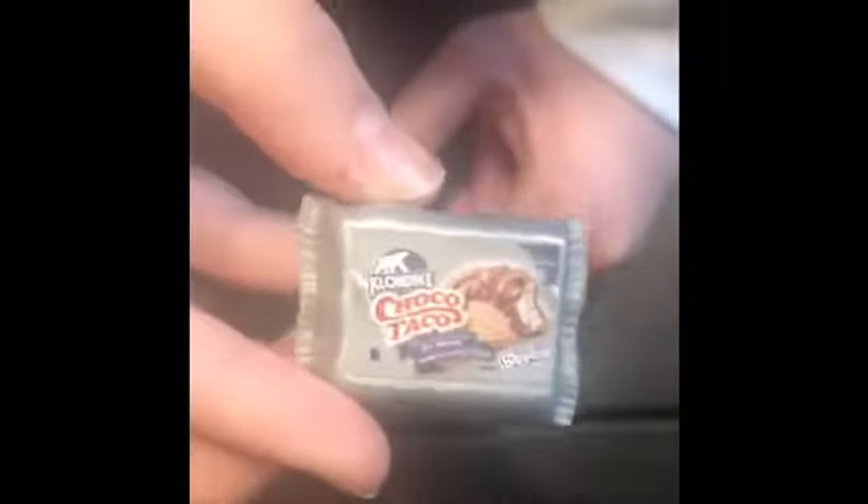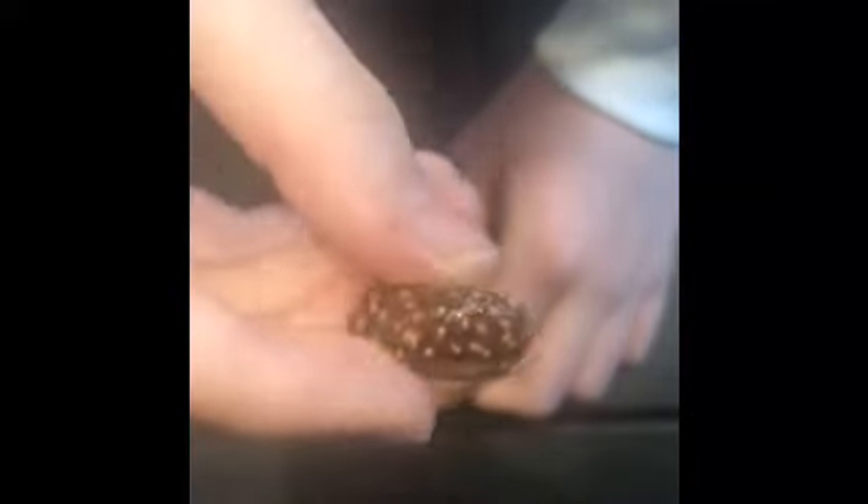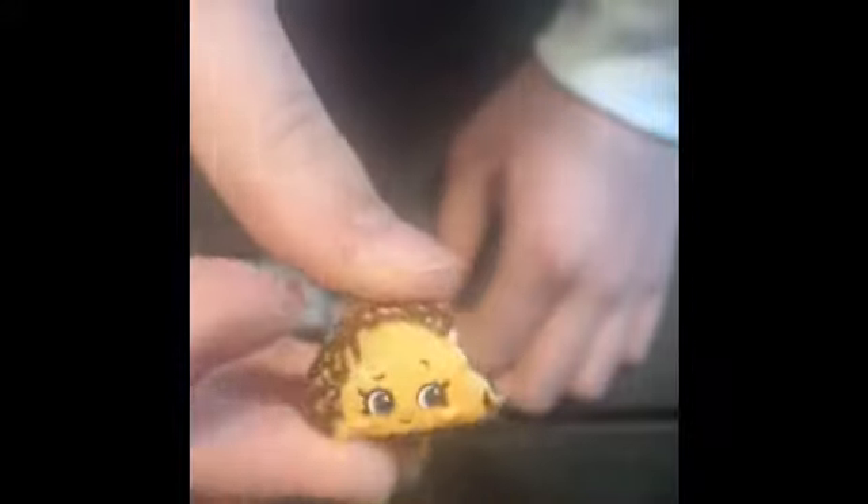The next one I have is this Choco Taco Real Little — they're so cute and absolutely adorable. Also a plastic container. Look how cute it is with the chocolate around it and the ice cream inside the chocolate taco — it's the cutest little ice cream taco ever.